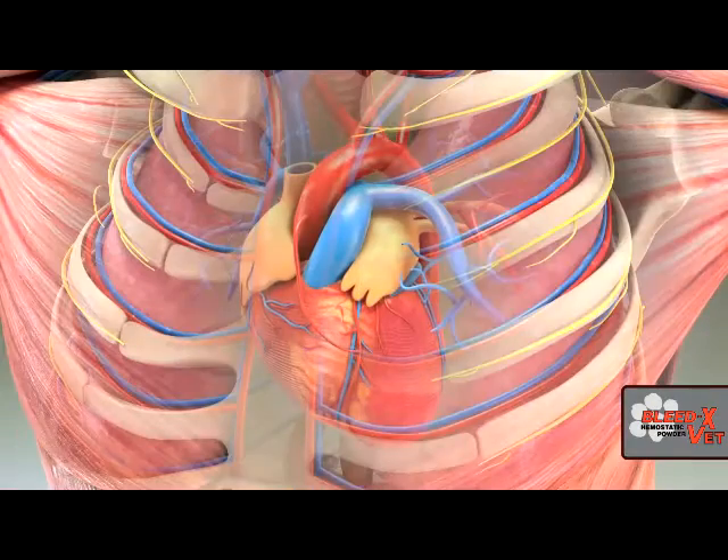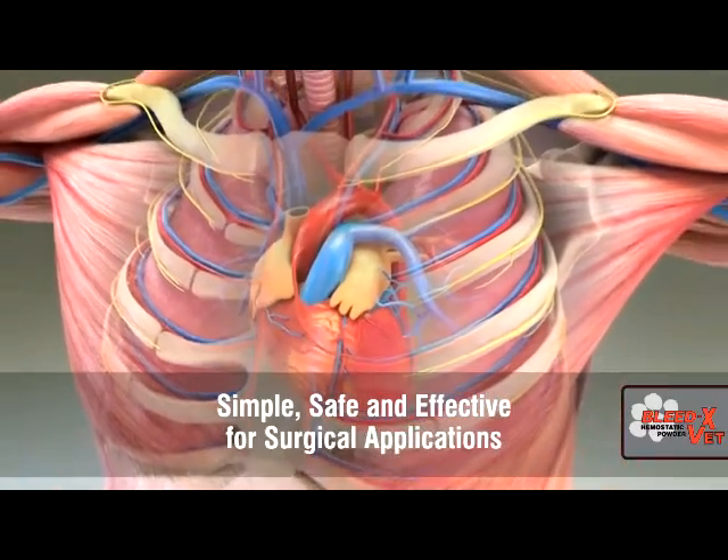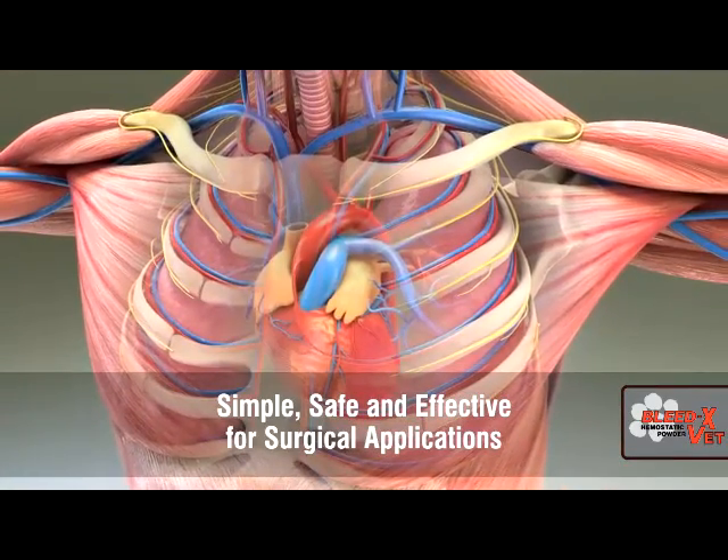BleedX VED hemostatic powder with MPH technology is safe, easy to use, and clearly the best choice in veterinary medicine to control problem bleeding.